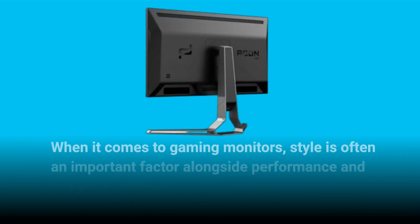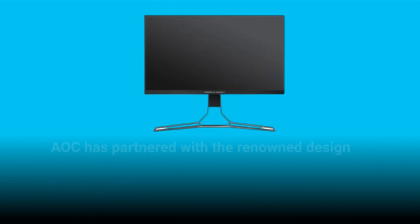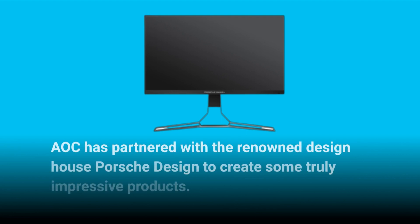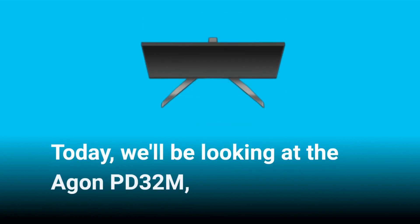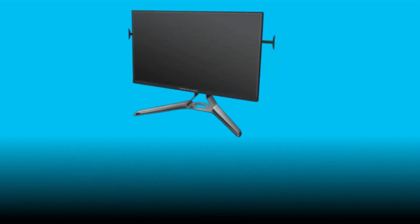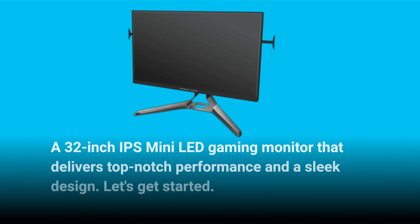When it comes to gaming monitors, style is often an important factor alongside performance and image quality. AOC has partnered with the renowned design house Porsche Design to create some truly impressive products. Today we'll be looking at the Agon PD32M, a 32-inch IPS mini-LED gaming monitor that delivers top-notch performance and a sleek design. Let's get started.